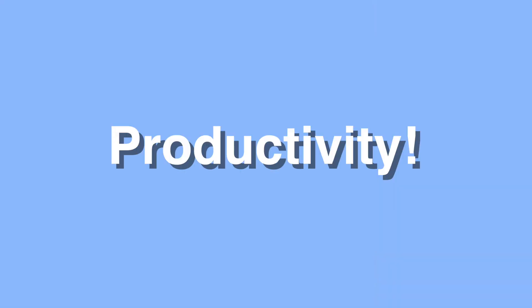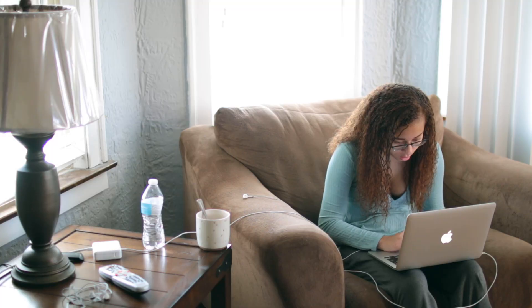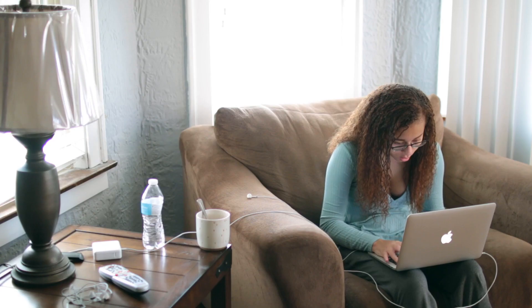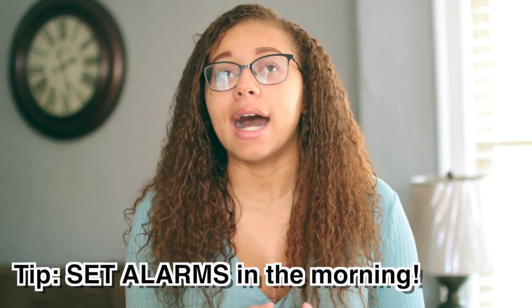Now for productivity — it's all about mindset. If you have the mindset that you're going to get things done at a certain time, you will follow through. You have to tell yourself you're going to get it done, because you are a boss — point blank, no arguing about it. I personally set alarms in the morning and I don't let myself wake up past 11.